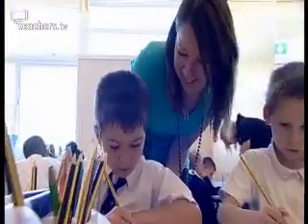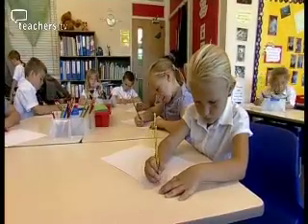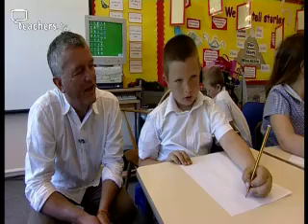Talk to Write is an initiative launched in 2008 to raise standards in writing. If children can sequence and tell a story verbally, they can start to write it down.